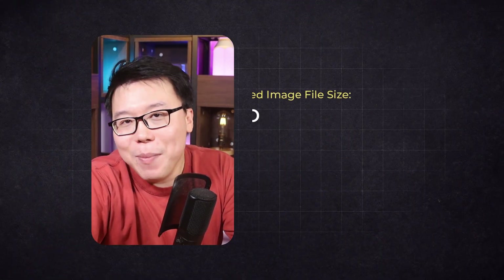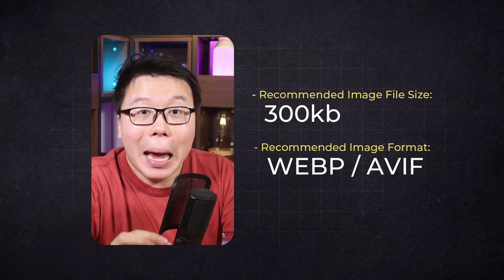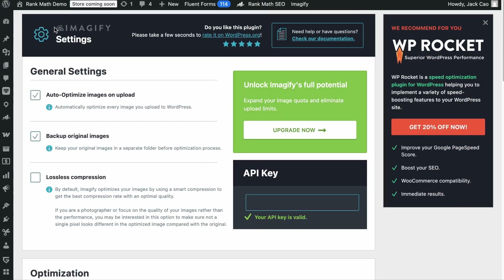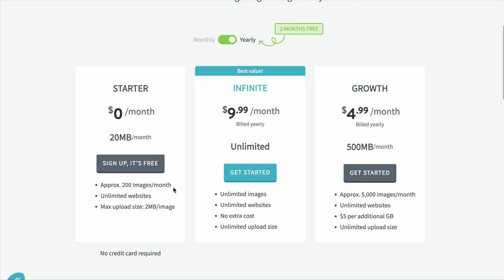The more images you add to a page, the slower it loads, so it's important to keep each image's file size as low as possible. We recommend keeping each image below 300 kilobytes regardless of dimensions. Serve your images in WebP or AVIF format because it provides smaller file size and higher quality visuals, improving web performance and user experience. We recommend installing the Imagify plugin to optimize image file sizes and serve images in modern formats automatically. It's totally free for up to about 200 images per month — so for a simple blog, Imagify is free to use.